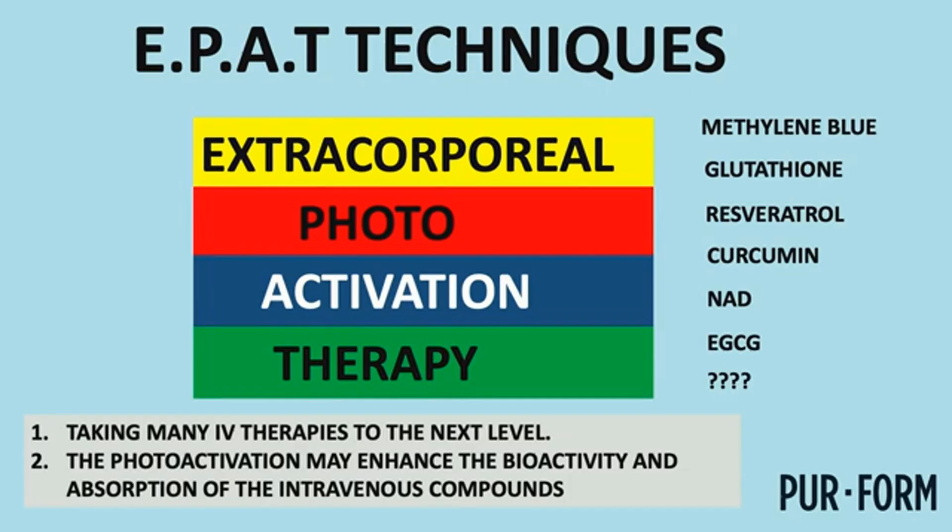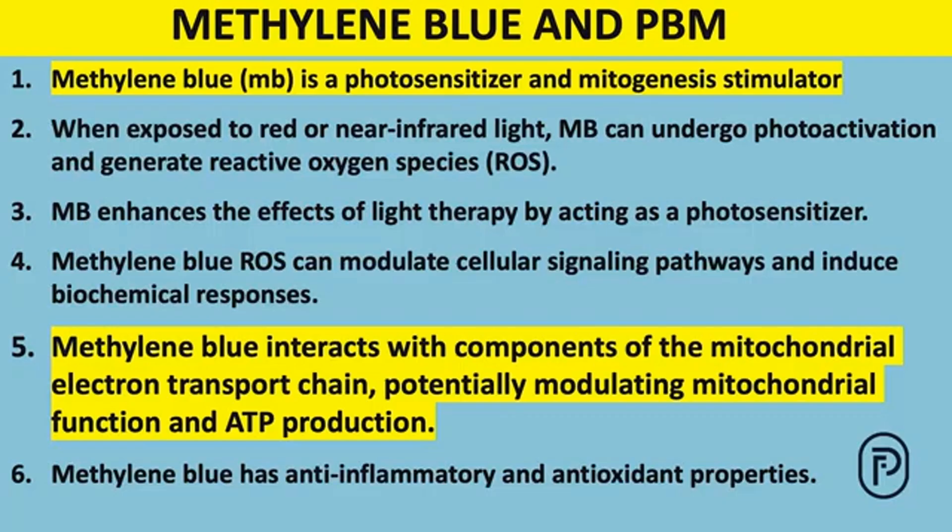This is a new technique — literally the first place it's ever been looked at. One night lying in bed, I thought about what to call this technique of activating compounds with pure light. I decided to call it EPAT: extracorporeal photoactivation therapy. On the right you can see some of the compounds we've been photoactivating. We're still learning — I just did NAD on myself about a week ago, but it worked pretty well.